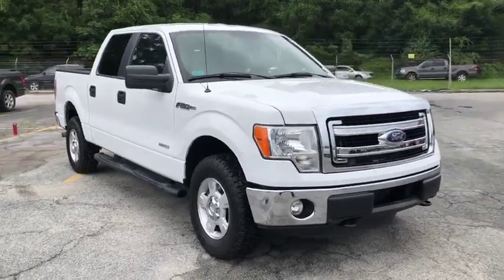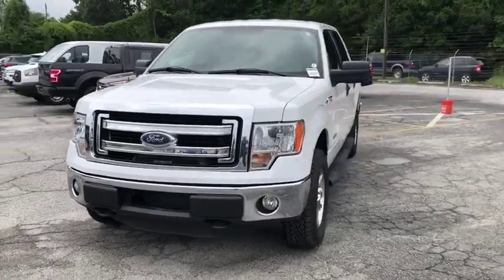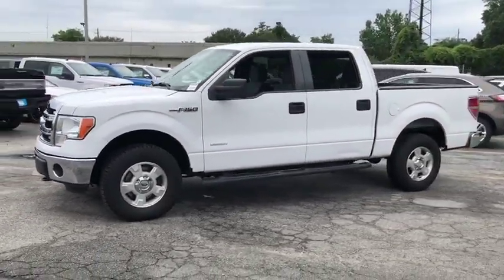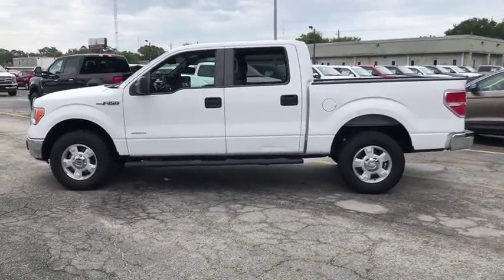The 2013 Ford F-150. A Ford F-150 knows how to handle any situation. It's built to follow orders. No whining. This vehicle has less than 135,000 miles.